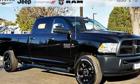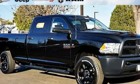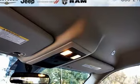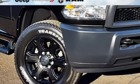Turbo i6 engine, heavy duty shocks, automatic transmission, trailer brake controller, streaming audio, wireless phone connectivity, air conditioning, pearl coat paint, four wheel drive, rear parking sensors, and power heated mirrors.